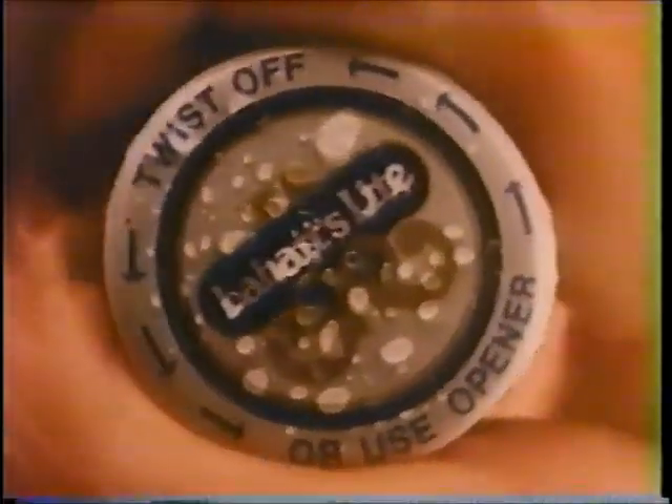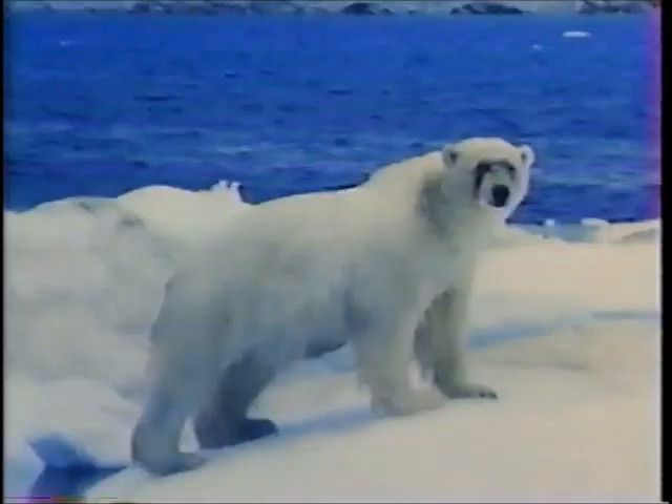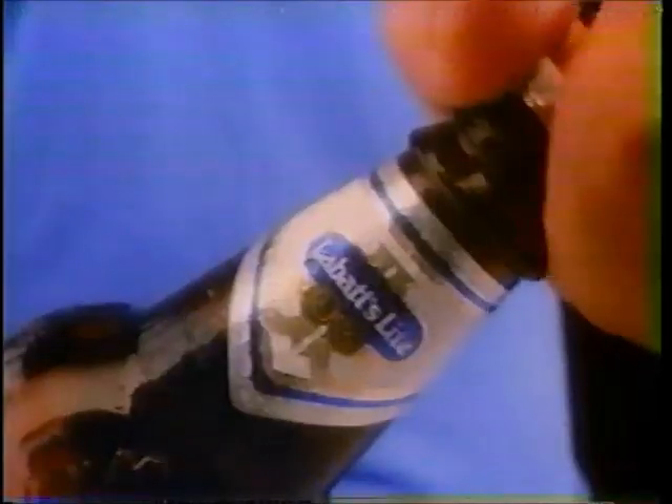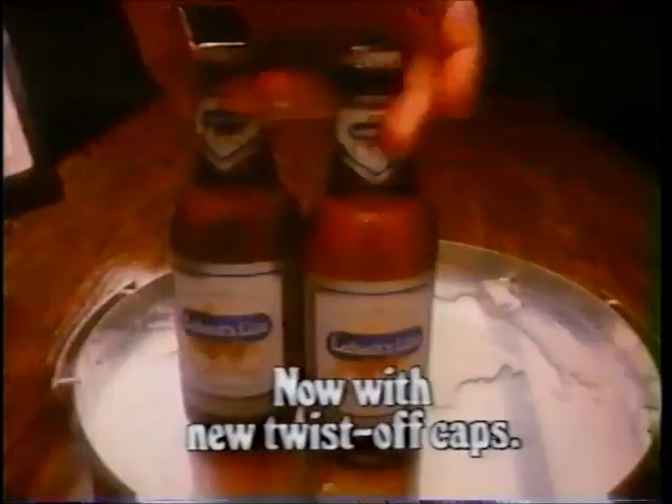Get a Labatt's Light right out of the ice. When you're feelin' up, it goes down so nice. Ain't that nice? Labatt's Light on ice — sure takes right out of the ice.